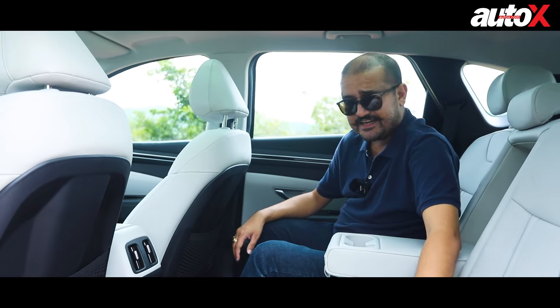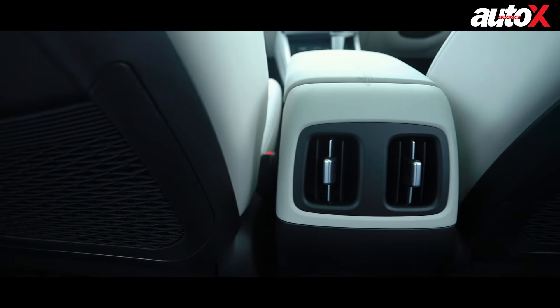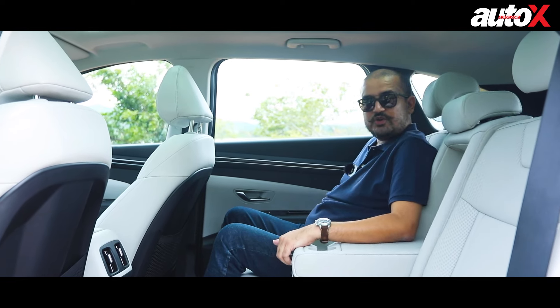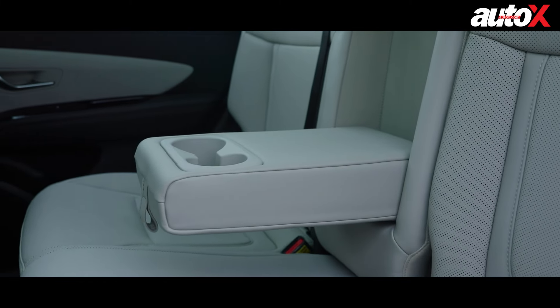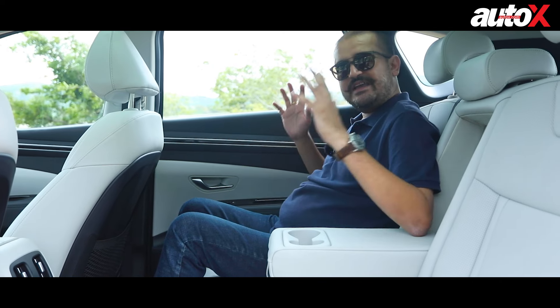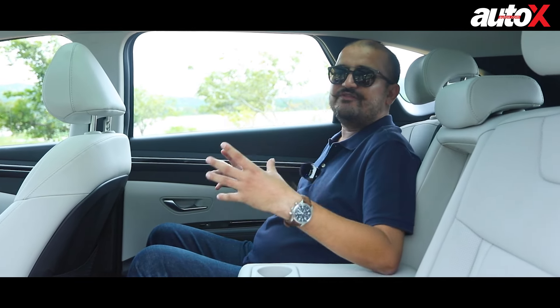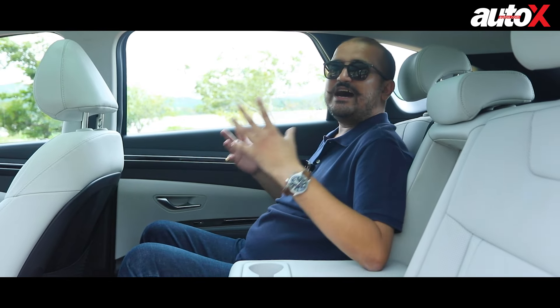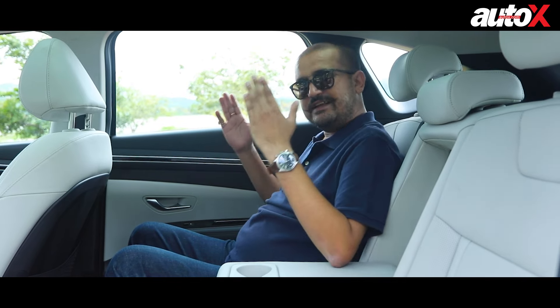It's obviously catering more towards the passengers sitting here. You get USB ports, rear AC vents, and an adjustable backrest on the rear seat. Overall, sitting inside with the big glass house, the panoramic sunroof, and the space, it really does give you a very premium experience. But for me, what's more important is how the Tucson drives — let's get into the driver's seat and find out.